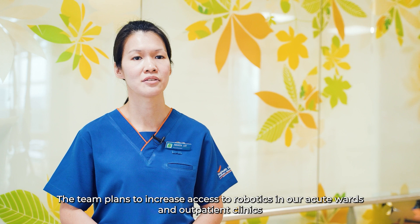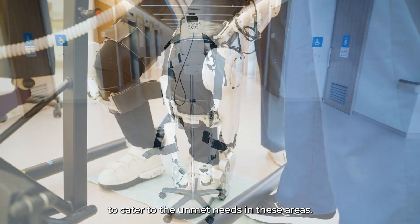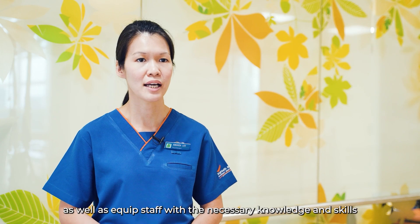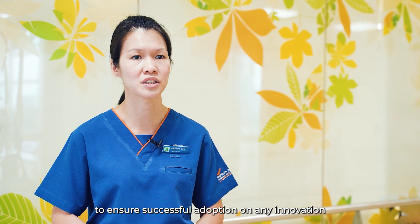The team plans to increase access to robotics in our acute wards and outpatient clinics to cater to the unmet needs in these areas. It is important to engage and gain support from management and the medical care team, as well as equip staff with the necessary knowledge and skills to ensure successful adoption of any innovation or productivity improvement project.